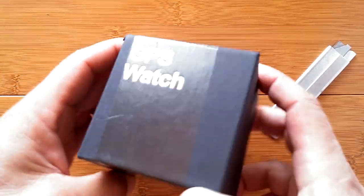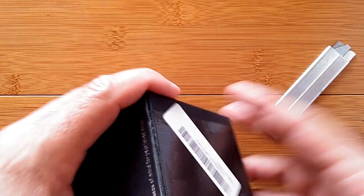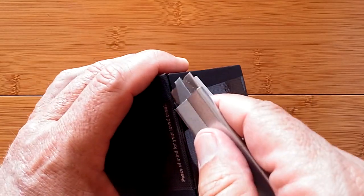Greetings and welcome back to SmartWatchTix. We have an unboxing to do for you today of something that's really interesting.